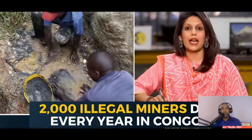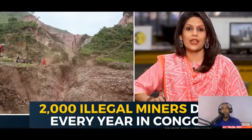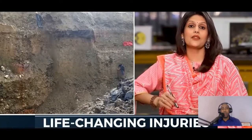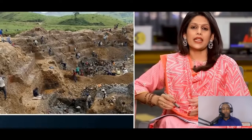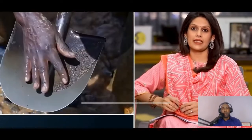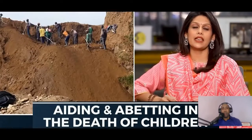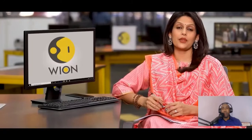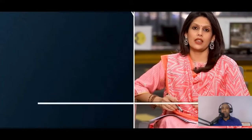Between 2014 and 2015, at least 80 artisanal miners died in Congo. In 2019, an accident killed 43 miners. According to one estimate, 2,000 illegal miners die in Congo every year. Many suffer permanent lung damage, skin infections, and life-changing injuries. In 2019, some families from Congo filed a lawsuit naming companies like Tesla, accusing them of aiding and abetting in the death and injury of children.